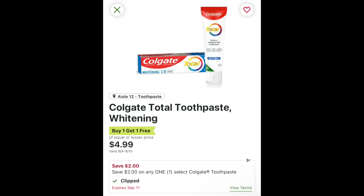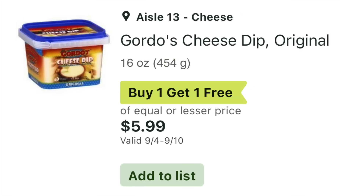There are two deals I forgot to film. One is on the Colgate toothpaste — these are buy one get one this week. I would only do this deal if you live in half BOGO. These are priced as low as $4.49 at some stores, so in half BOGO you could grab one for $0.25 when you pick up one and use the $2 digital coupon. The Gordo's cheese dip is also a pretty good deal if you like this product. It is buy one get one for $5.99, and we have $1 printable coupons on their website that'll make those $1.99 each.